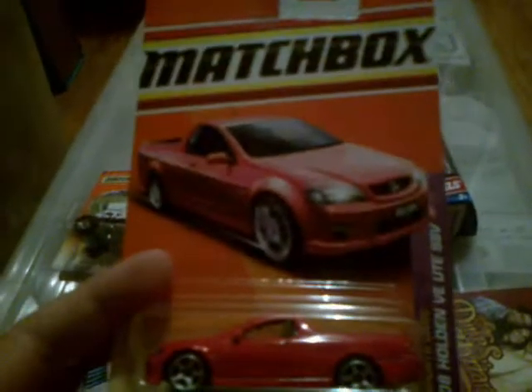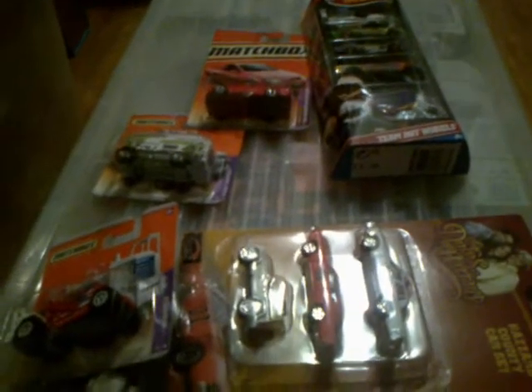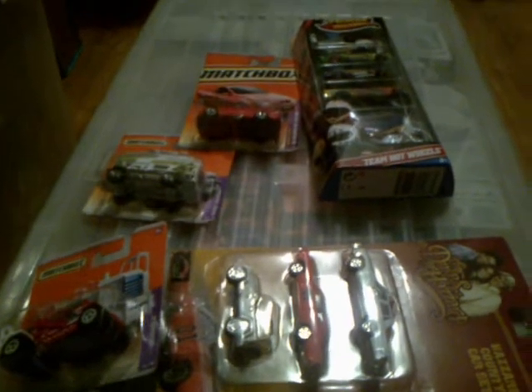It's got a number plate from Victoria - that's a state here in Australia for anyone watching internationally. It was pretty rare to get that one and I only paid two bucks for it as well. Very, very good. I think that's about it - I hope you enjoyed, and keep the hobby going and enjoy the collecting. See you later.